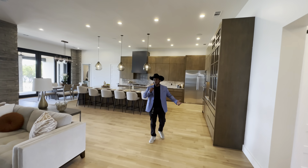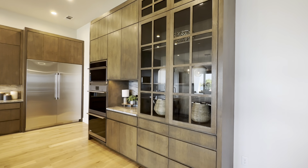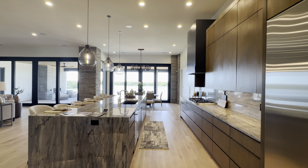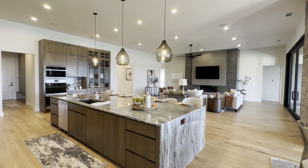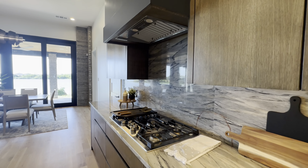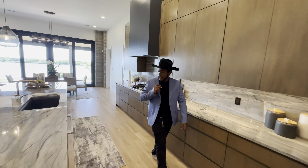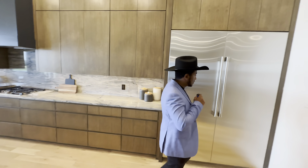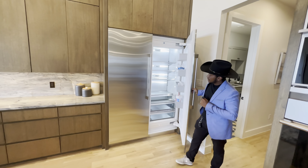Take a look at this beautiful kitchen! It's a very nice kitchen right here, and we have a very large stainless steel fridge — it's a double door.